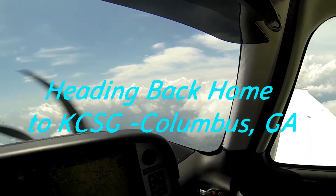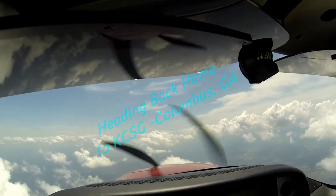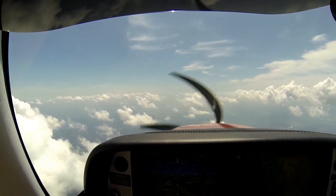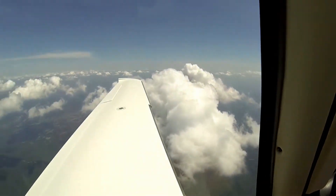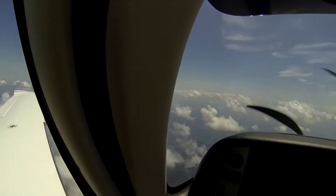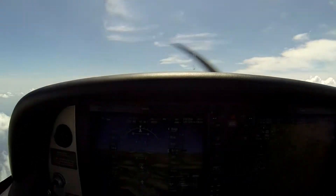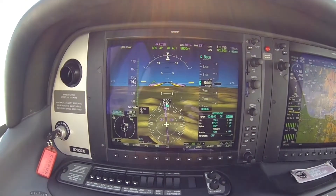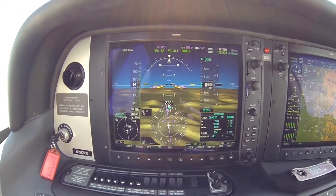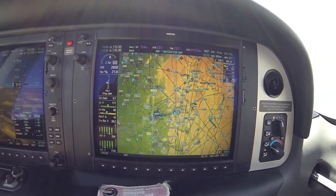Here we are at 8,000 feet, on our way home from Shenandoah Valley, just about to pass over Roanoke, Virginia right now. You can see the mountains below us on the Synthetic Vision. We're just about to get to Roanoke.